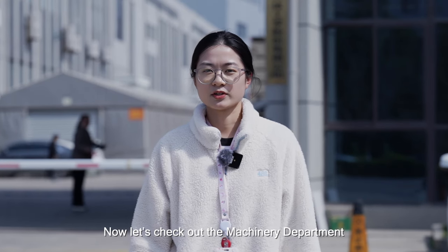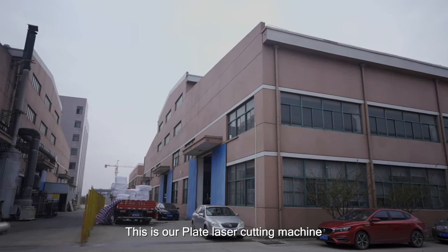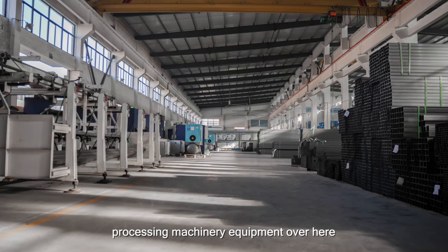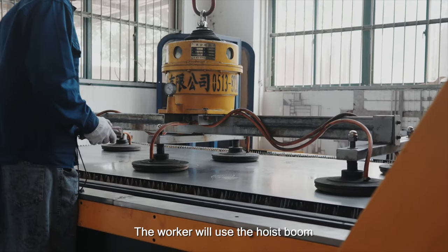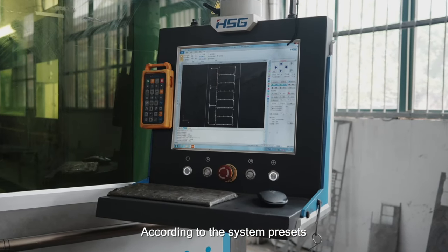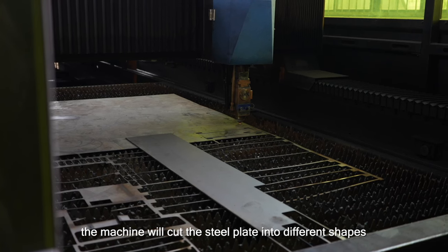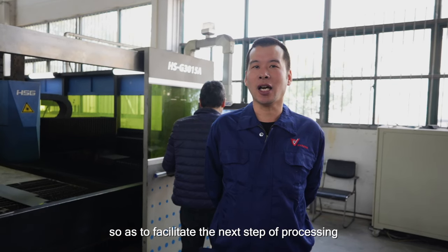Let's check out the machinery department. This is our plate laser cutting machine — we have a complete set of processing machinery equipment here. The worker will use the hoist boom to put the plate on the machine. According to system presets, the machine will cut the steel plate into different shapes so as to facilitate the next step of processing.